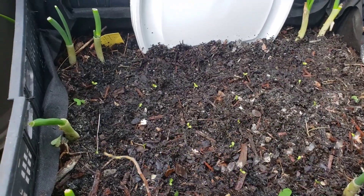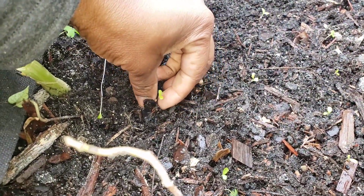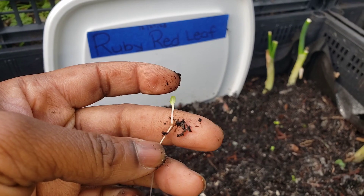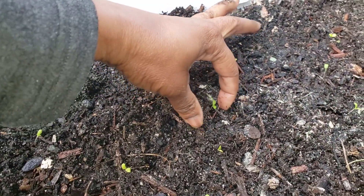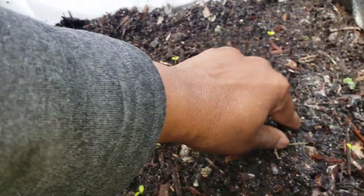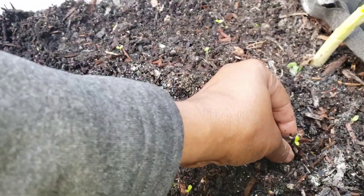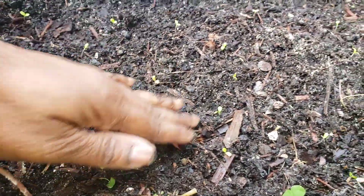That one has fallen over — let me put it back up. This one actually broke off, or it seems as if it was already broken before I took it out. This is what they are looking like right now. I will be coming back in a few days to see if all of them are alive and well.